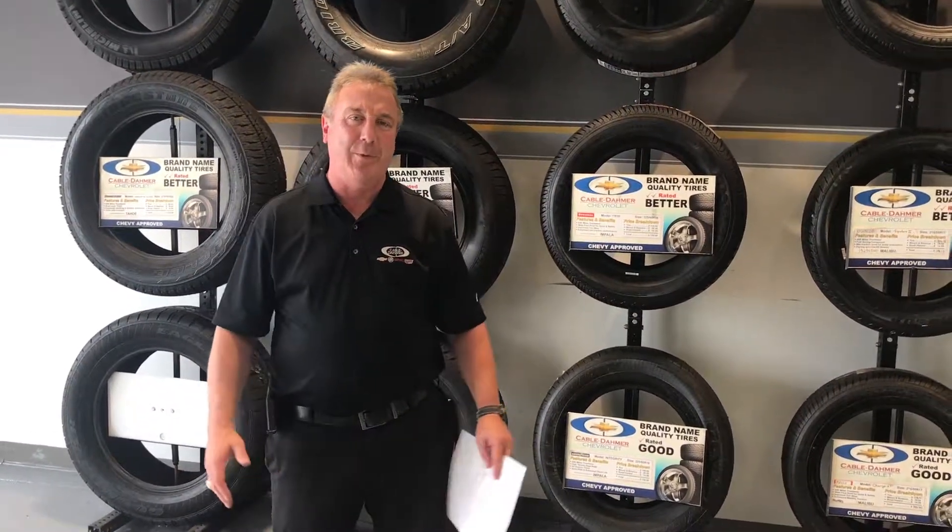Hi folks, this is Brian from Cable Dollar Chevrolet. We got some fantastic deals for you this month. We got September, October, November is tire month for General Motors.